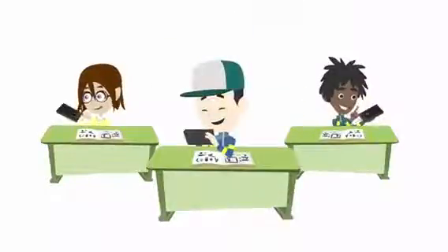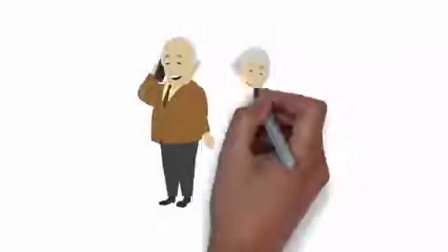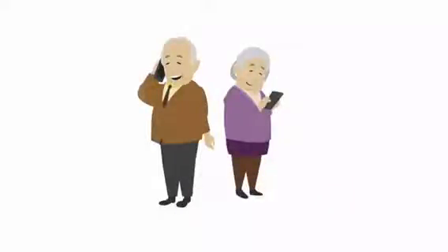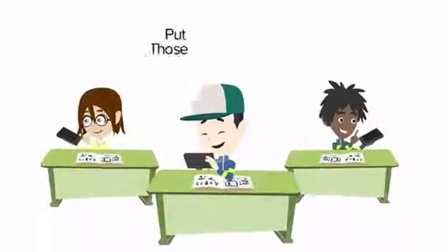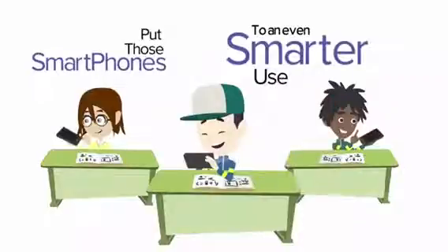Smartphones. Everyone has them, from school kids to grandparents. They've definitely made life convenient. Many schools are allowing students to take advantage of the technology in their pockets. So how about putting these smartphones to an even smarter use during the school day?